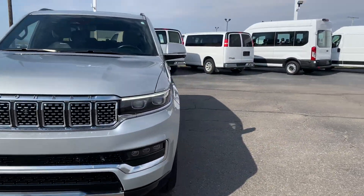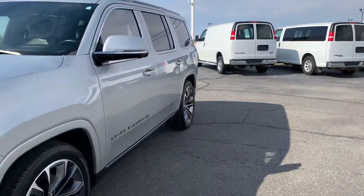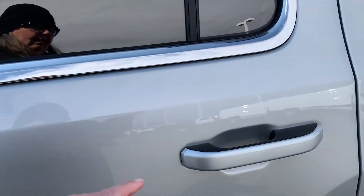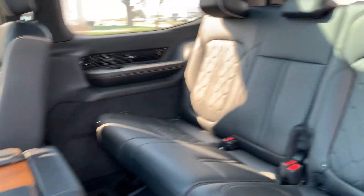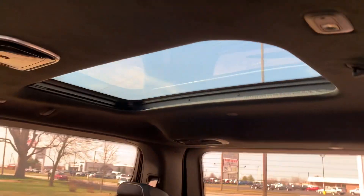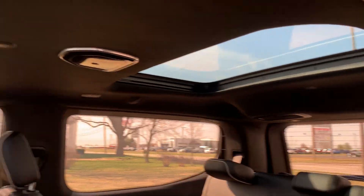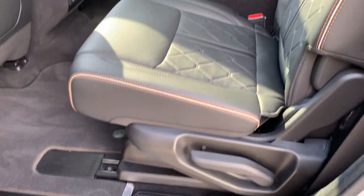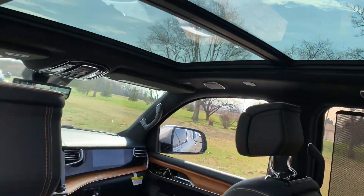We'll go take a look at the inside. Third row seats look good. There's a sunroof back there. Second row seats are heated. Another sunroof.